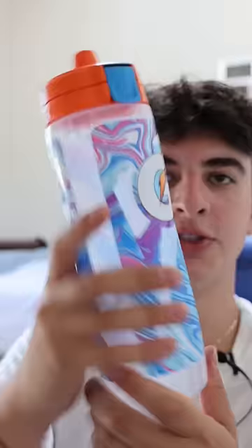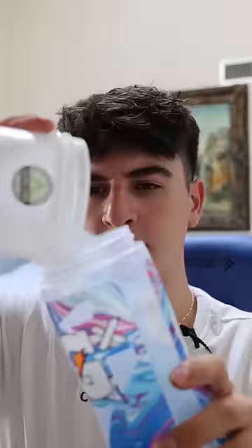I do have to admit this is like the fanciest bottle I've ever seen. Pop it open, throw in our ice, crack a water bottle open. All right, you open up this top part and take your pod.